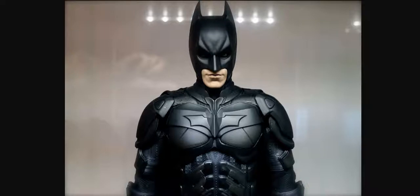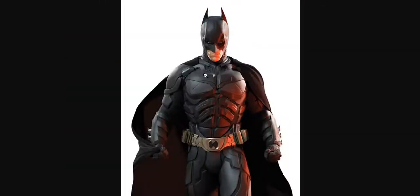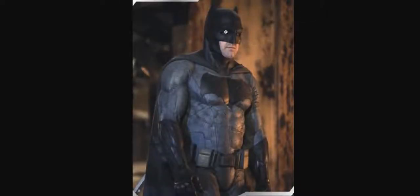But this is not real. This is actually a toy of him. And this here, believe it or not, is actually real. This is actually Christian Bale from The Dark Knight Rises, I believe. So yeah, it's just what it is. This is real.